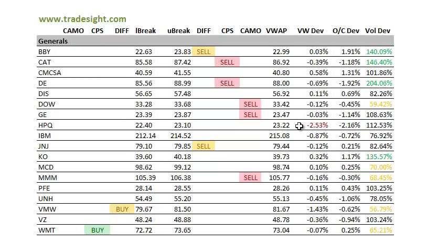HPQ had a very, very weak close — closing well below the VWAP, 2.5% below the VWAP — so keep an eye on that. That's going to be moving in sympathy with Oracle, I would think.